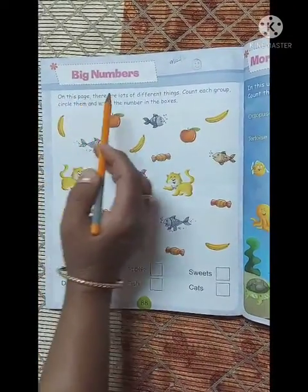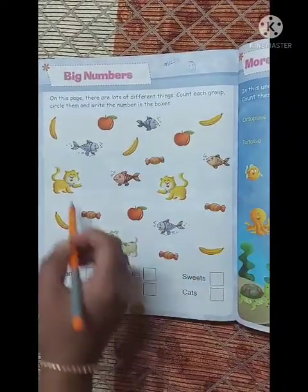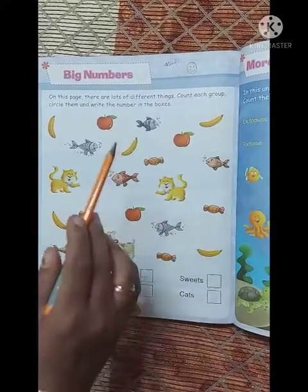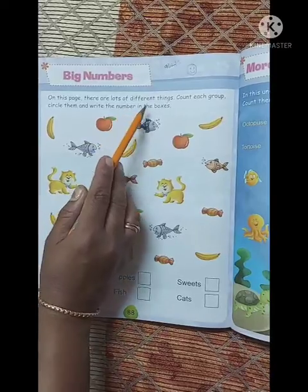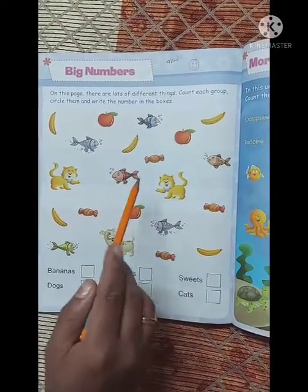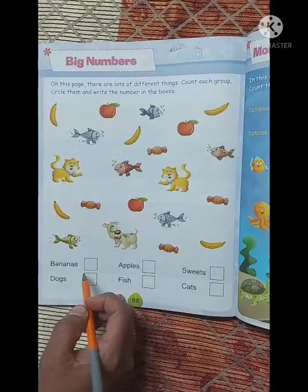On this page, there are lots of different things. Count each group — you may count them, circle them, and write the number in the box. Now you have to count them in the group and the number will be written in the box. So let's start!